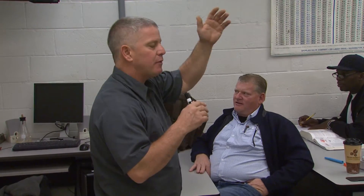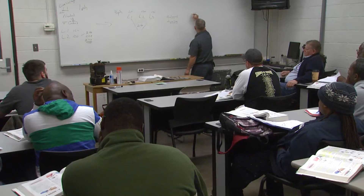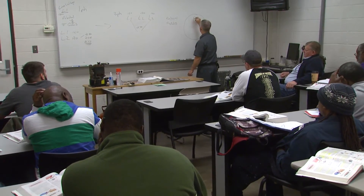All of our instructors have licenses in commercial refrigeration, residential heavy commercial heating and air conditioning, and electrical controls, as well as many years of field experience.